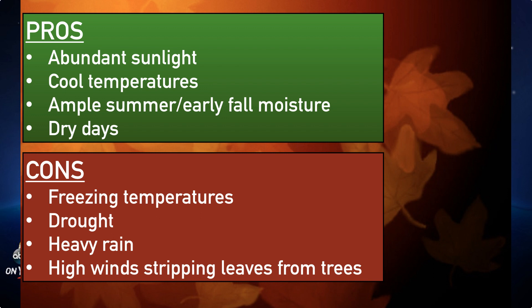Cool temperatures — check. Ample summer and early fall moisture — check. Dry days — not this weekend and the beginning of next week, but we will. Hopefully we'll get into a drier weather pattern next week, which will help get us to those fall colors.